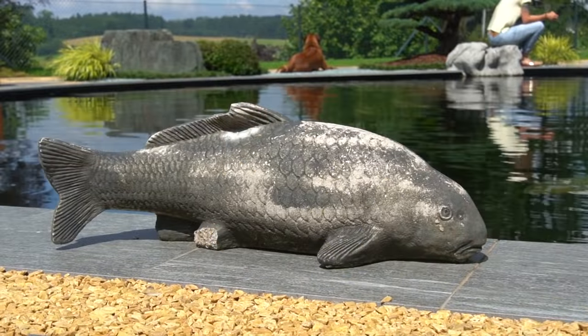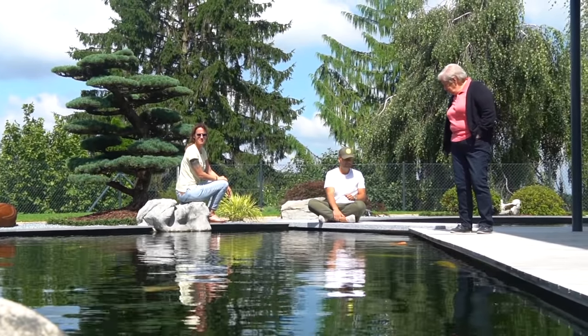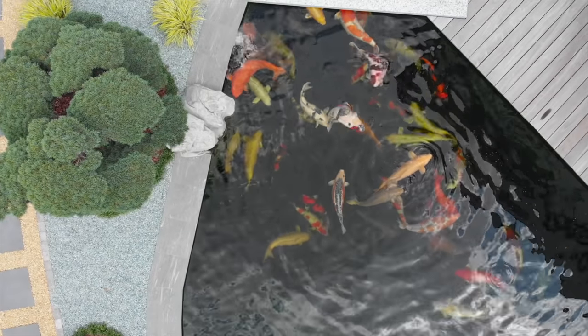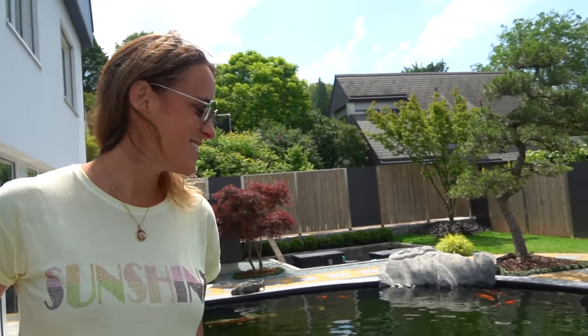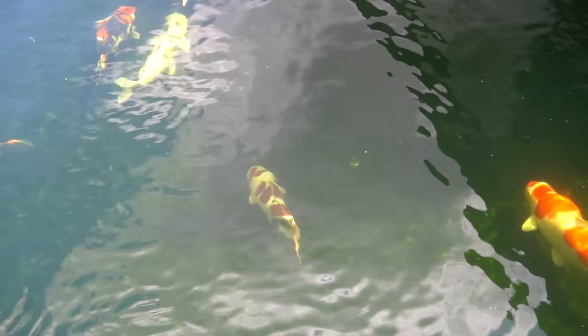There are around 55 koi in the pond. The smallest is maybe 20 to 25 cm, and the biggest is over a meter — that's probably the chagoi, at 105 cm. There's also another one over a meter. The favorite koi is actually a small goromo from Konishi, around 65 to 70 cm — everything here is from Konishi.